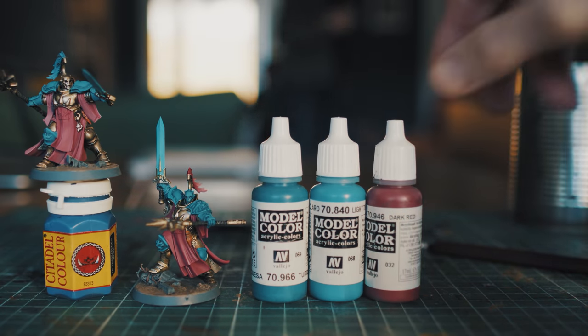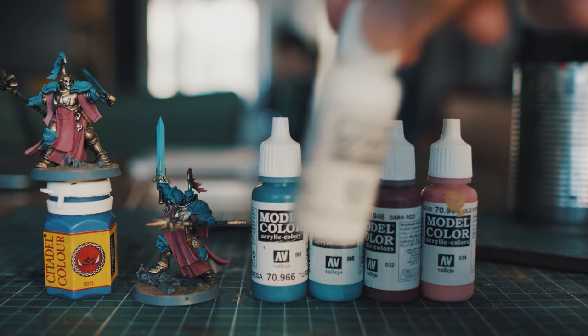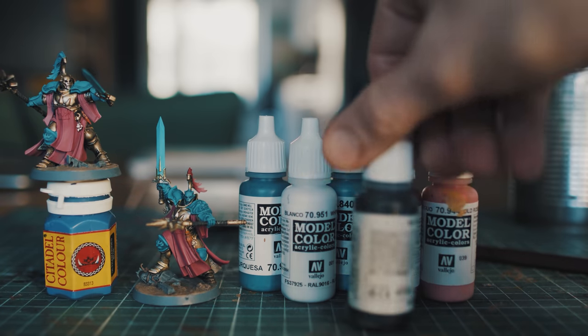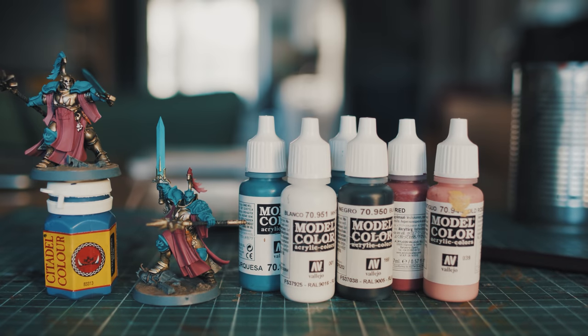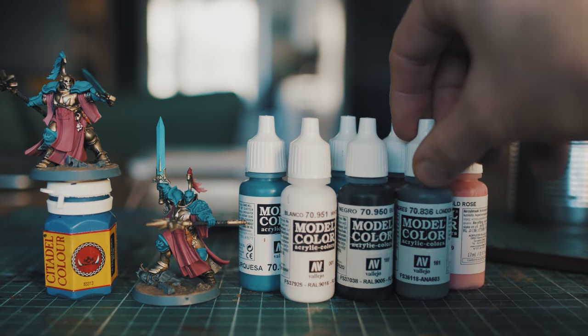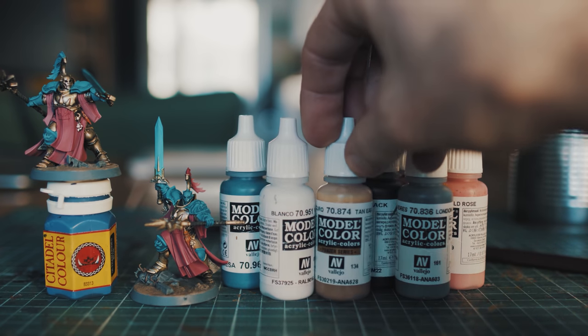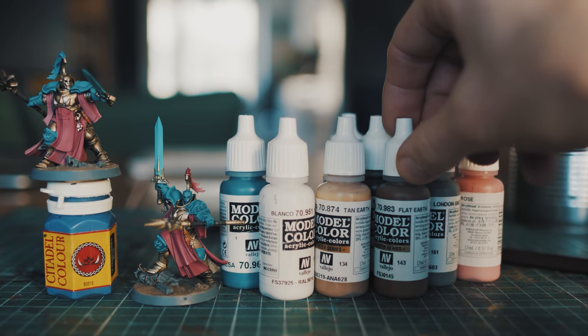I recommended getting paints that you will actually use — the paints you need for the color scheme that you want to paint. This is what I did for my first minis. There doesn't seem to be all that big a point in getting lots of bottles of paint right at the start. The more you paint, the more you will discover what colors you like and what brands of paint you like. No need in deciding all that on one day.